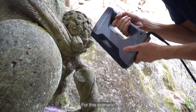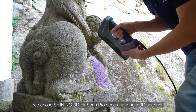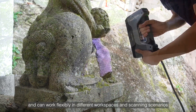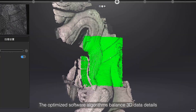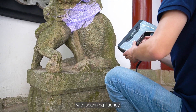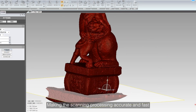For this scenario, we choose the Shining 3D INSCAN Pro Series handheld 3D scanner. It is lightweight and compact, and can work flexibly in different workspaces and scanning scenarios. The optimized software algorithm balances 3D data details with scanning frequency, making the scanning process accurate and fast.